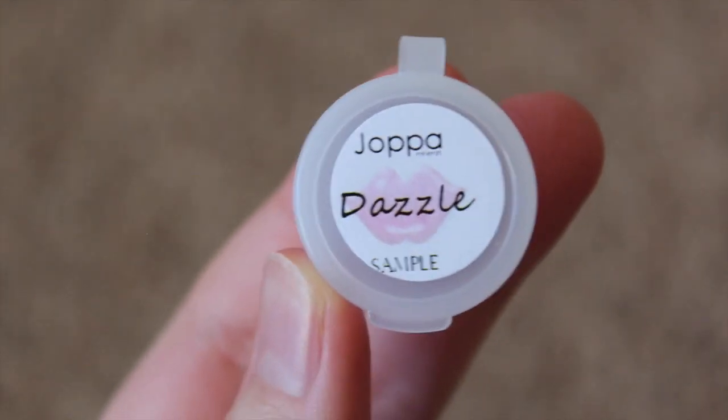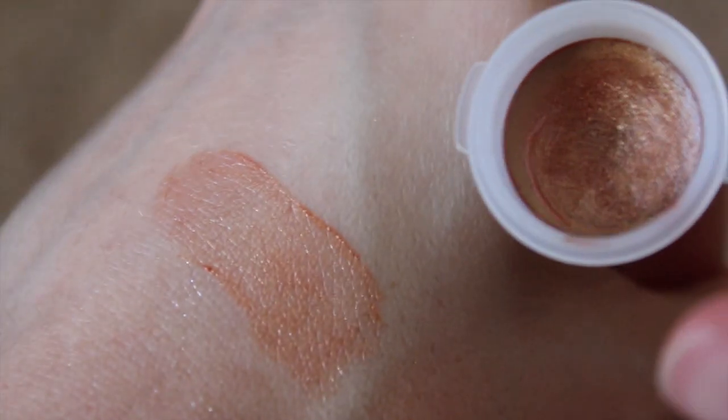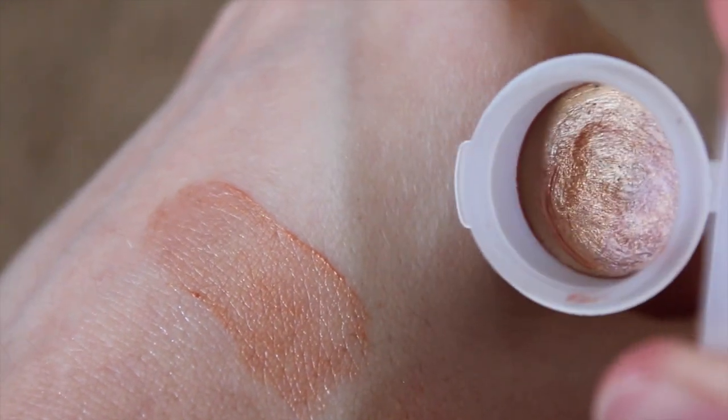Here we have Dazzle, which is described as a beautiful bold bronze with slight rose. I think this one definitely has some bronze notes in it, but it's also a little bit orange once it's applied.